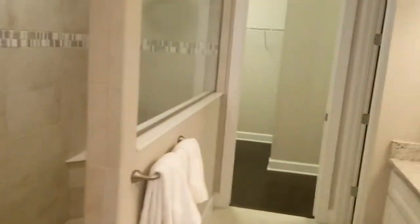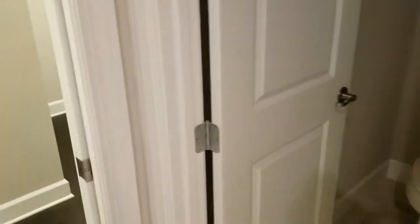You pop into the master bath—once again nice sinks. This is a stand-up shower. And check out this: a huge, huge, huge closet. This is something you're going to have to experience on your own because it is just too big.